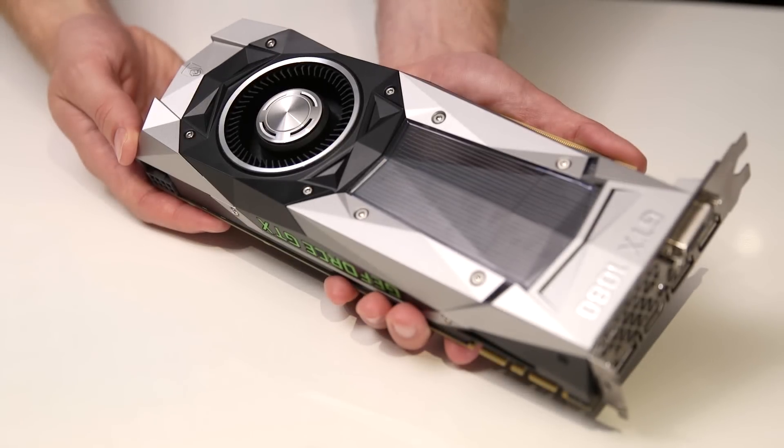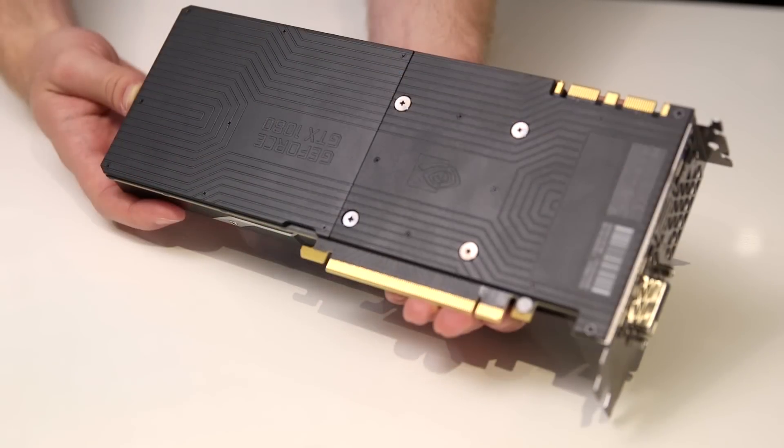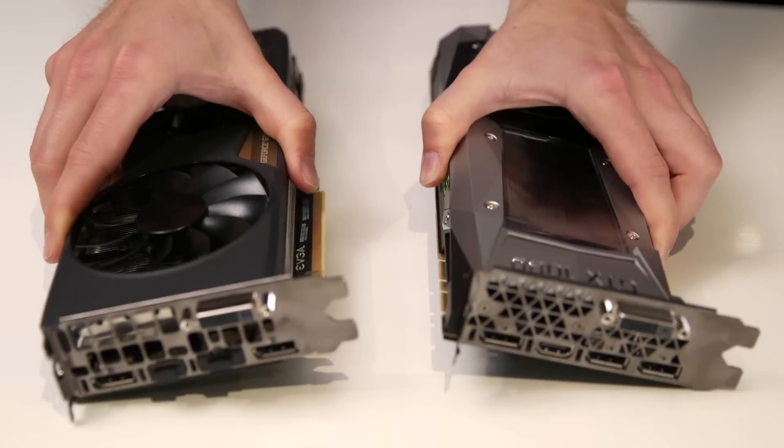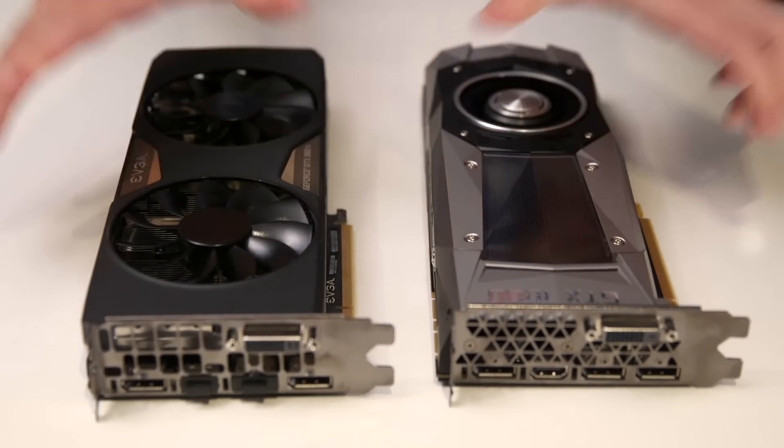The Founders Edition card on test here represents Nvidia's own attempt at a premium product. And while it looks fantastic and the tech inside is beyond reproach, I'm fairly sure you'll get better performance from a cheaper aftermarket card once they start going on sale.